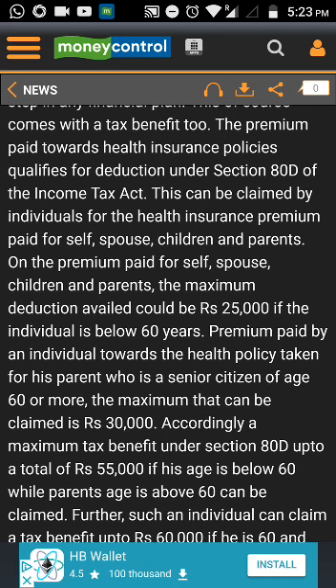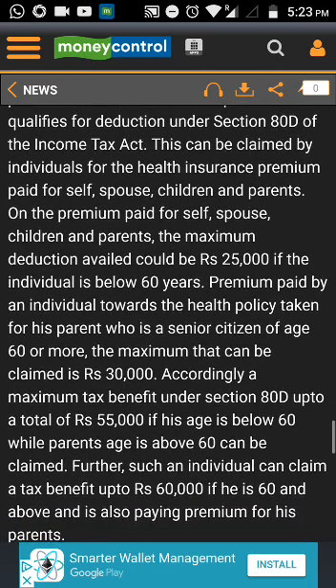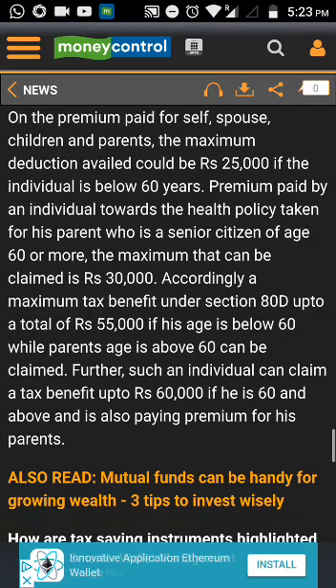Parents can continue depositing year-on-year to build a corpus for the girl child. Investment in this particular scheme is again eligible for a deduction under Section 80C, and it currently has the highest interest rate of 8.1% per annum. This also has an EEE status, meaning the returns are completely tax-free.